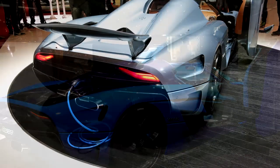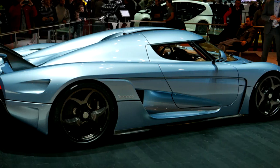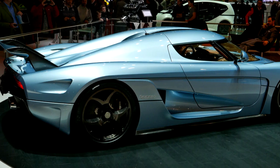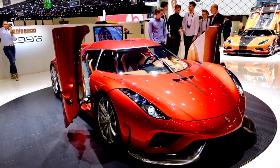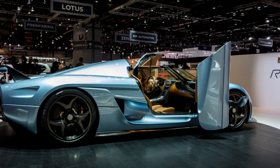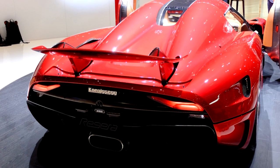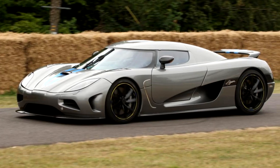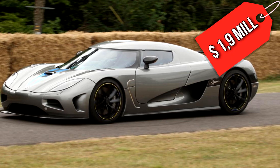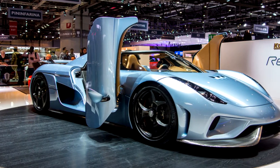At its heart, the Regera is an electric drive with a small crank-mounted electric motor connected to the engine and acting as a launch motor. Also, the rear wheels have their own motor and make for an absolute pleasure drive. Few innovations in the automobile industry have inspired as much envy as the Koenigsegg drive system, and that accounts for just a part of the exorbitant costs — with 1.9 million dollars being the amount you would have to shell out.